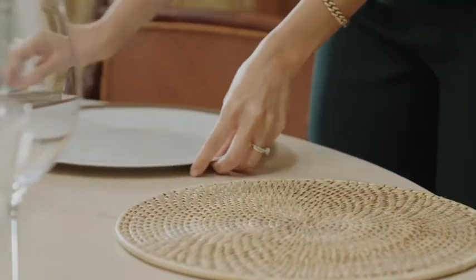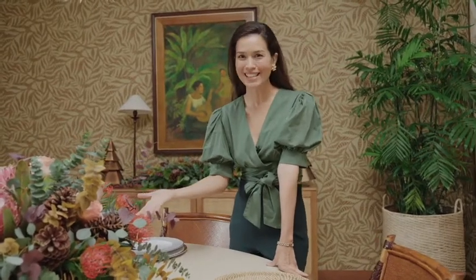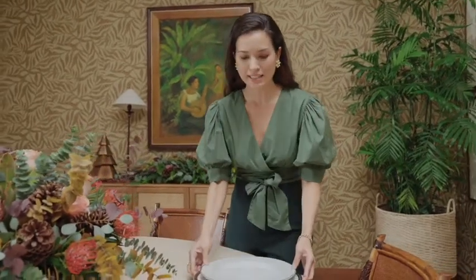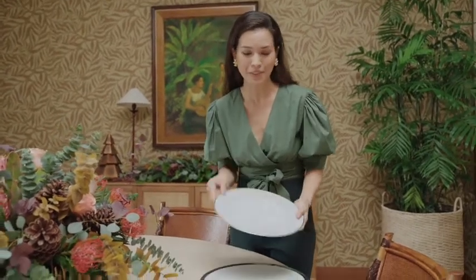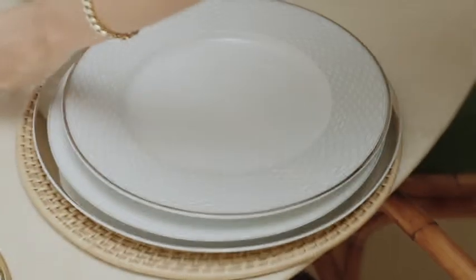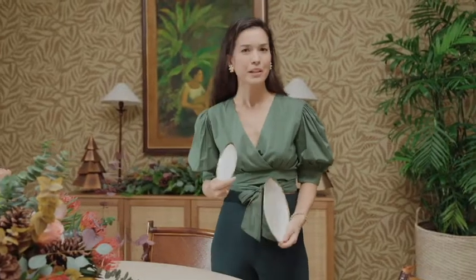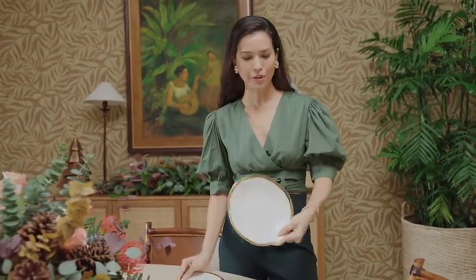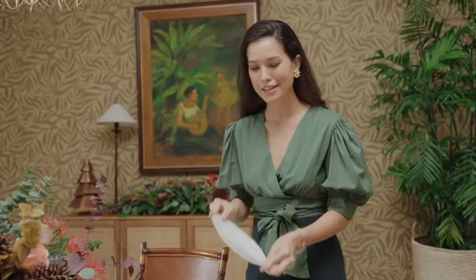We're going for a more subdued palette so we don't compete with the beautiful floral arrangement in the center of the table. I chose silvers and golds — here we have a charger and a dinner plate with a very minimalist modern pattern. For the salad plate and bread plate I'm doing something a little different, going for something more organic to break off the rigidity of everything else. Here we have a beautiful organic plate with a really nice gold trimming. So silvers and golds is the theme.